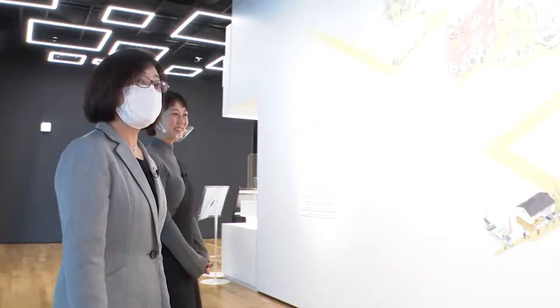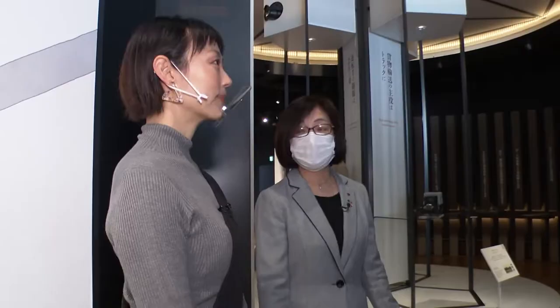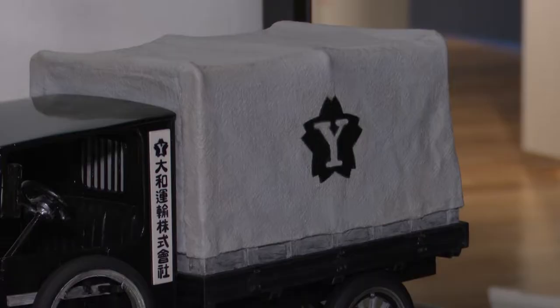I'd like to explain the initial period of our establishment. In 1919, there were only 200 Ford trucks nationwide, and we bought four of them to start a truck transport business. This is a miniature model of one of those, the Ford Model T, which we used to make deliveries. It's a great-looking truck. So you started with just four trucks?